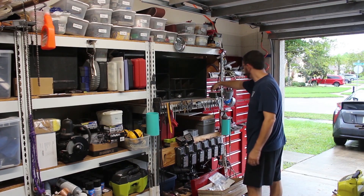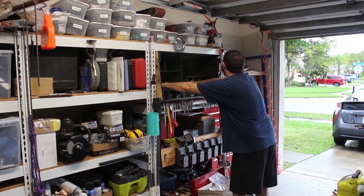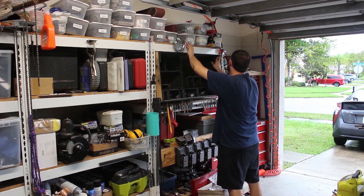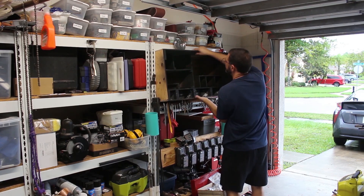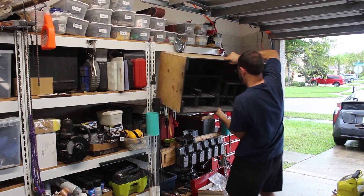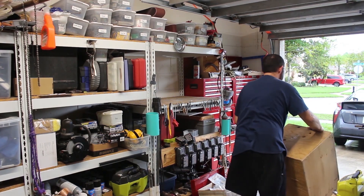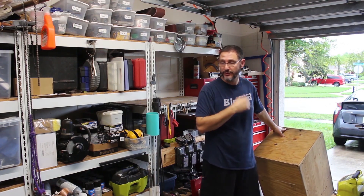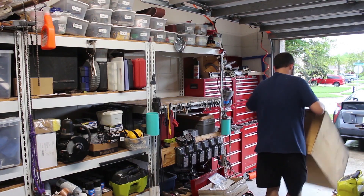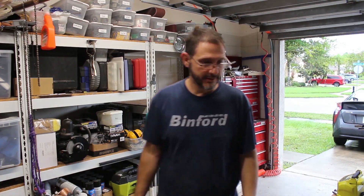I'm thinking I'm not getting this out of here without a struggle. I'm willing — let's give it a try. Holy crap. Got it though. I'm going to go put it at the side of the road — neighbors might want it. It's more than likely I will be breaking that apart and putting it in the garbage.